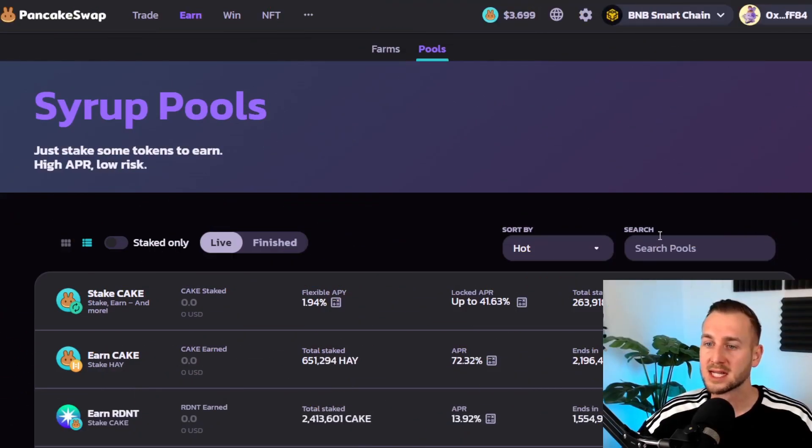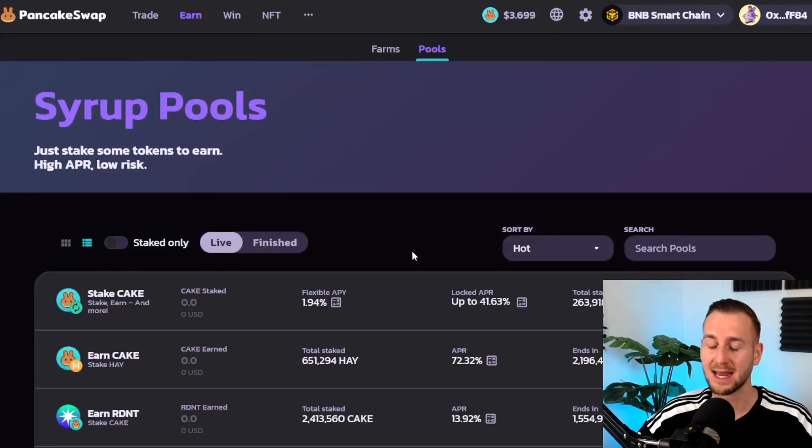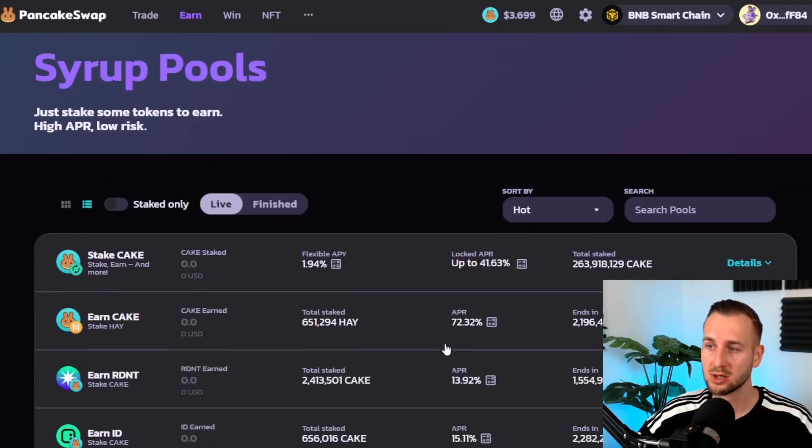On the syrup pools side, there's no significant change. Anyone with CAKE staked in syrup pools doesn't need to worry — PancakeSwap confirmed via their blog post and Twitter that no migration is needed for staking in the CAKE pool or syrup pools. Happy days for CAKE holders and stakers.